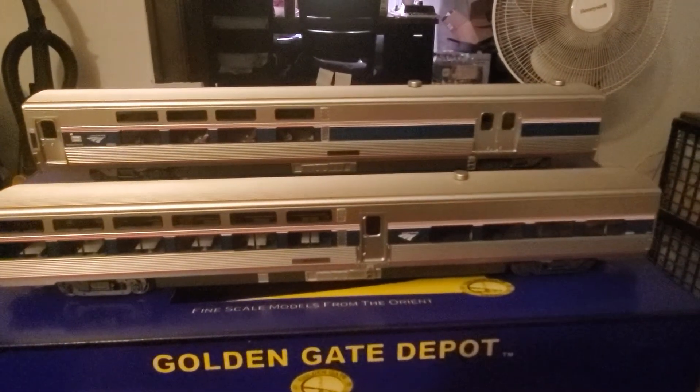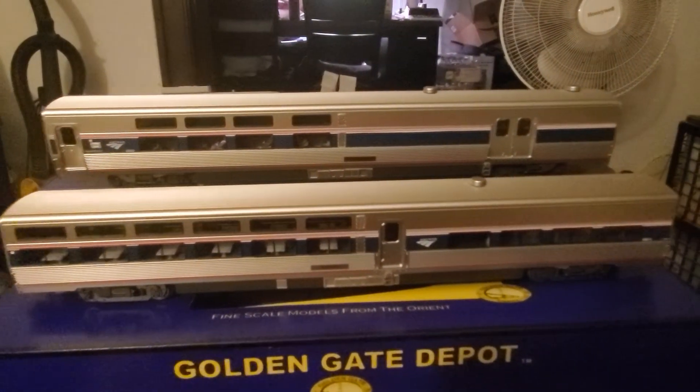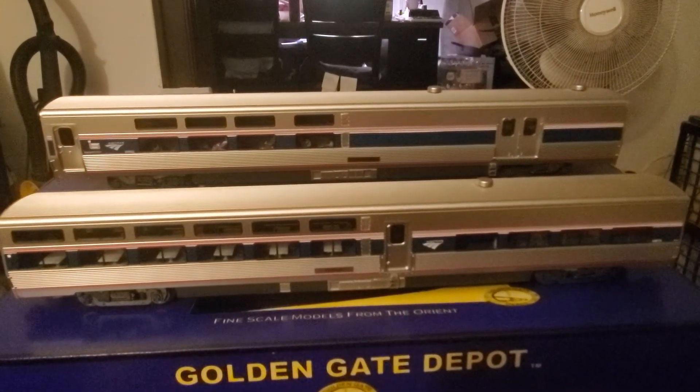But anyway, I'll probably try to put these on the tracks soon just to get a look-see. Check out the LED lighting and everything. Just wanted to give you a brief overview of these. Thanks for watching.